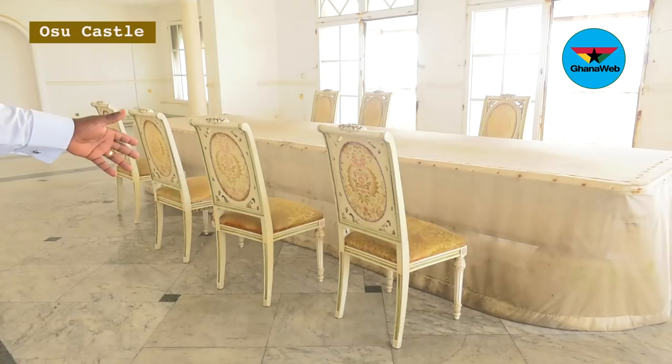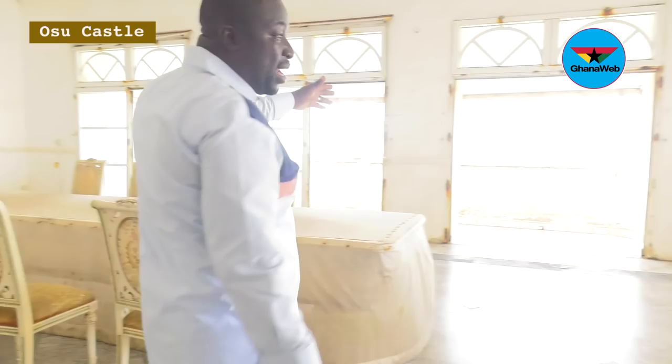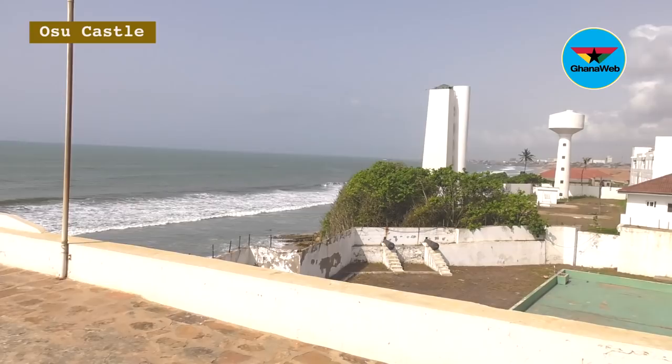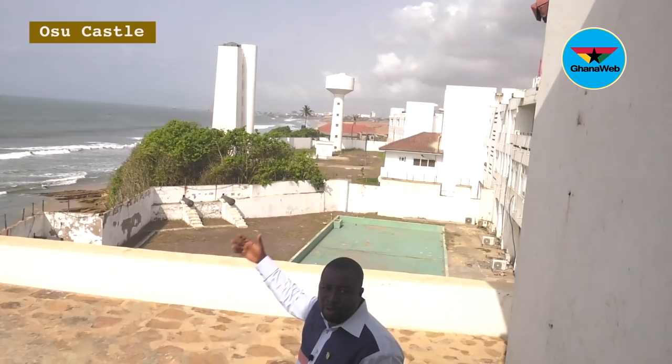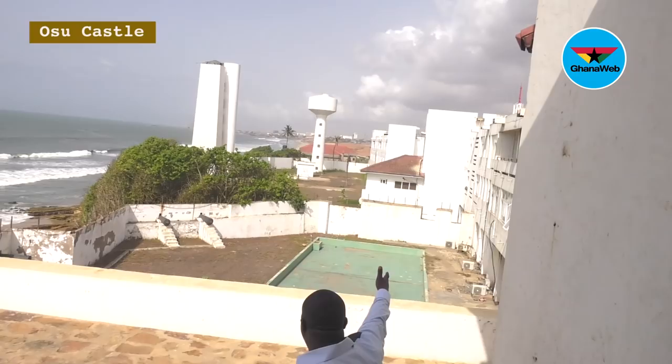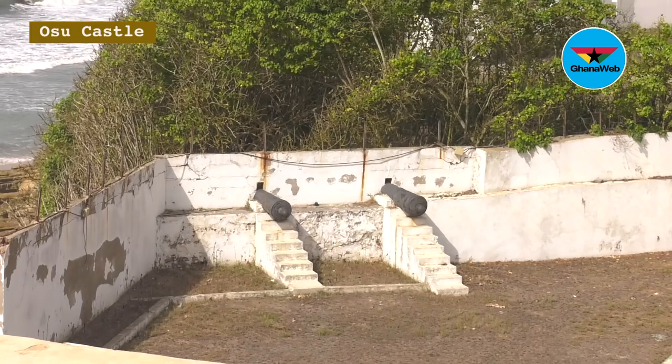When you stand here, you have a very nice overview of the sea. This is where the distinction between the old and the new castle comes in. The new section was built by Dr. Kwame Nkrumah when he became president and was using it as a seat of government. Where we are presently is the old castle.